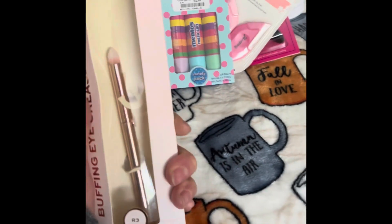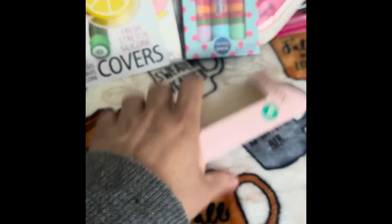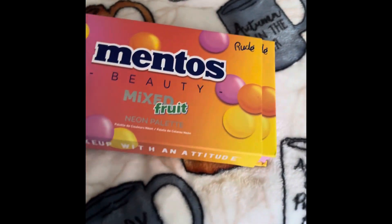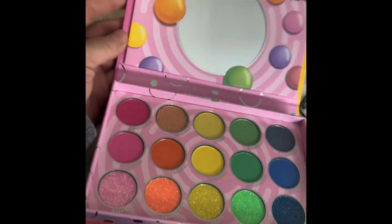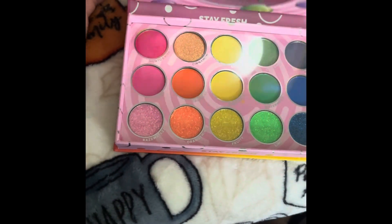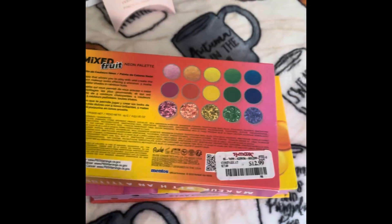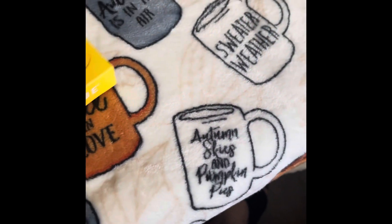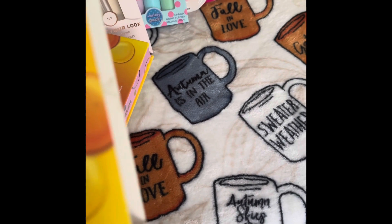I also picked up this buffoon eye crease brush in a rose gold color from Revolution. This was on clearance for $2. I then found the Mentos neon color palette — look how pretty these colors are! I fell in love with the glitters — those were the best part. The palette was $12.99. I like that they have the colors displayed on the back. It was open already, but the colors are all there.